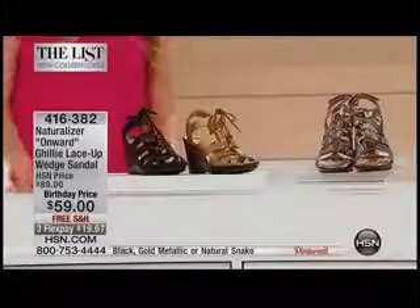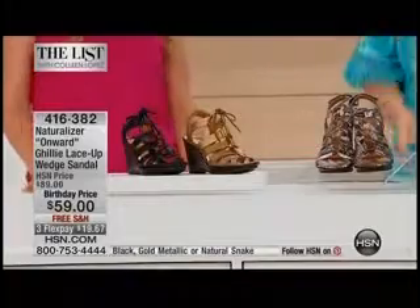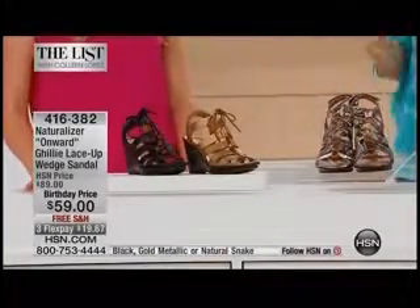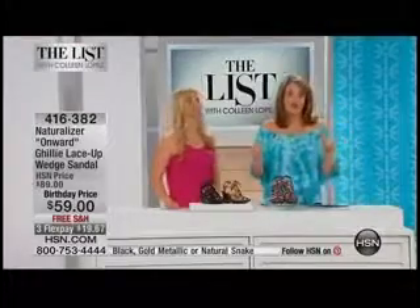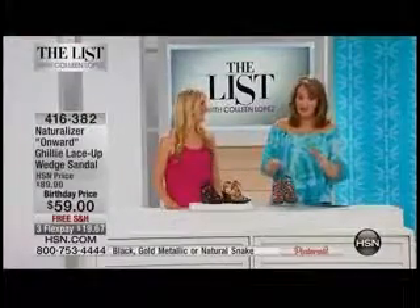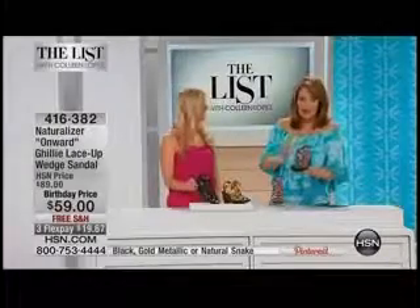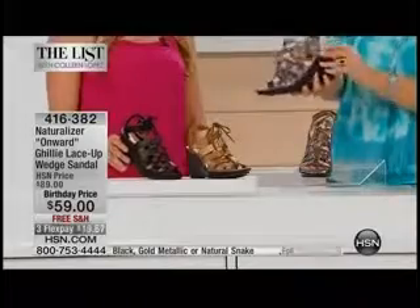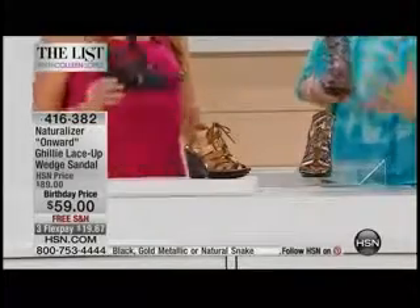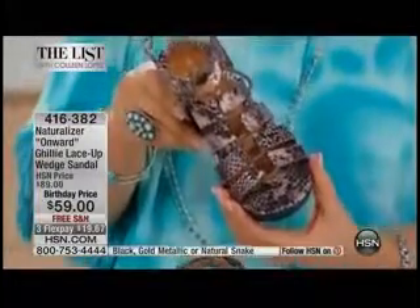Jessica Nunez is our expert when it comes to Naturalizer. I picked a different Naturalizer sandal for my host pick. I love these because this has all the things you want — great style, it's adorable, it has a fabulous wedge, light as air — all the things you've come to know and love about Naturalizer for $59.